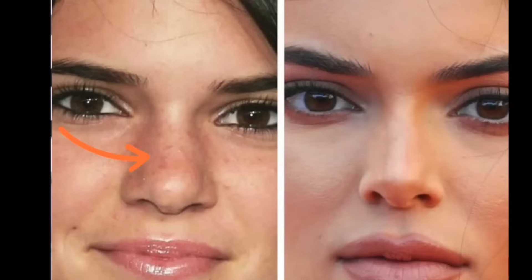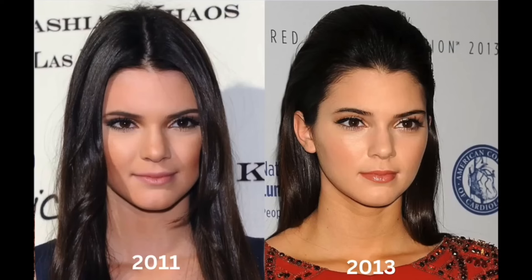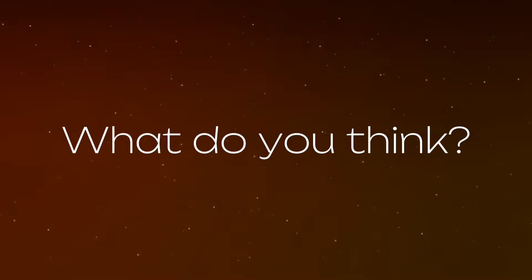In her early years in the public eye, Kendall sported a youthful and natural look characterized by her distinct features. However, as her modeling career soared and her influence grew, subtle shifts in Kendall's appearance began to catch the public's attention, fueling rumors of plastic surgery and cosmetic interventions. Among the most talked about procedures associated with Kendall Jenner are nose jobs and rhinoplasty, breast augmentation, Botox and fillers, and lip injections. Speculations about brow lifts and eye surgeries have also circulated. Kendall has consistently denied undergoing plastic surgery, yet her evolution over the years has sparked ongoing debate. Tell me what you think in the comments — is she lying or is she truthful?